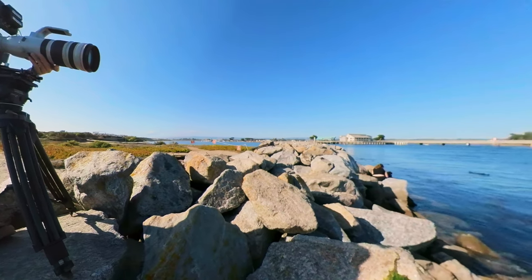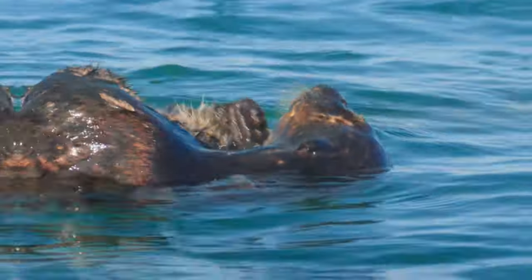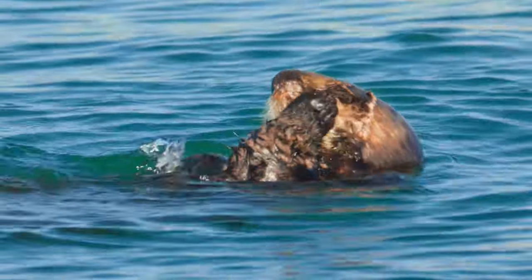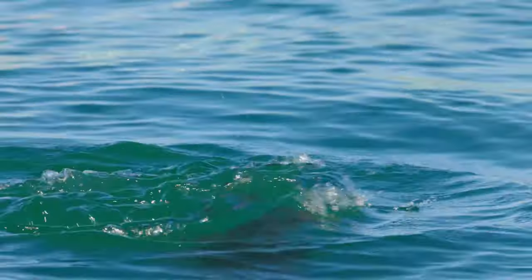An interesting fact about sea otters is that they have the thickest coat of any animal on earth. It's incredibly dense, keeping them toasty warm in the cold ocean waters. There are one million hairs per square inch, and to keep all this fluff looking fabulous, sea otters spend up to five hours every day grooming themselves.